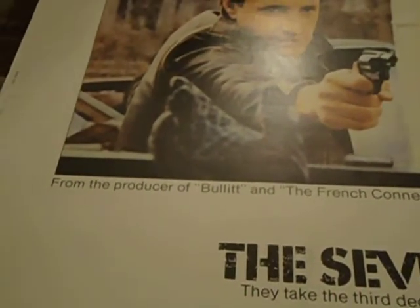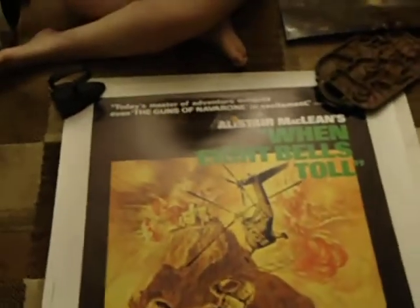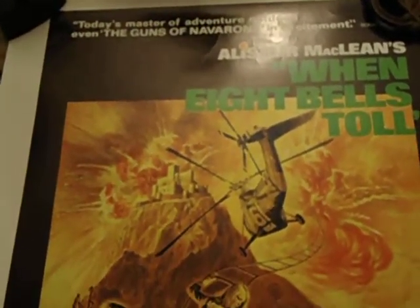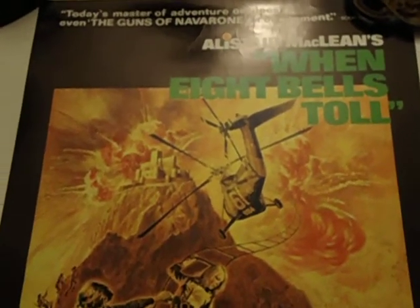As I mentioned earlier, a lot of these 30x40s I got at a great price, and a lot of the time they're not all horror, but I got them because sometimes the artwork was really outstanding — from the guy that did Guns of Navarone, Force 10 to Navarone, Alistair MacLean's When Eight Bells Toll.